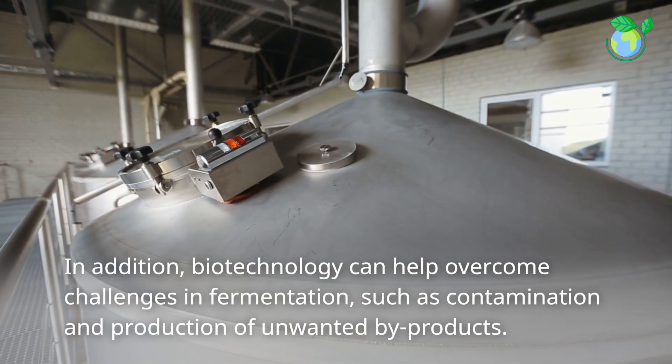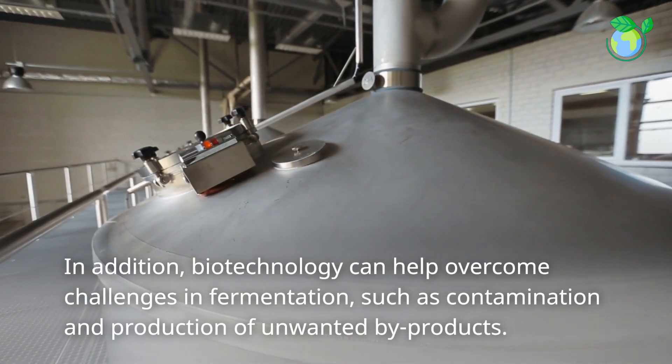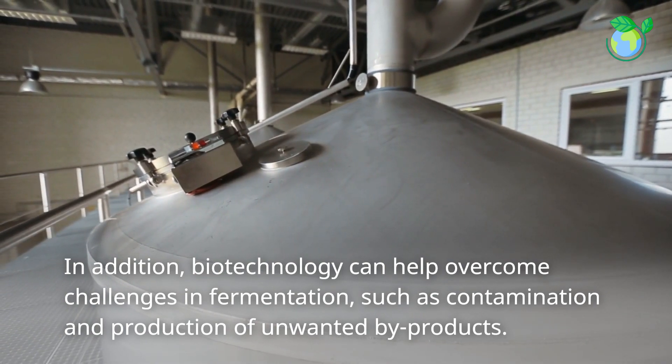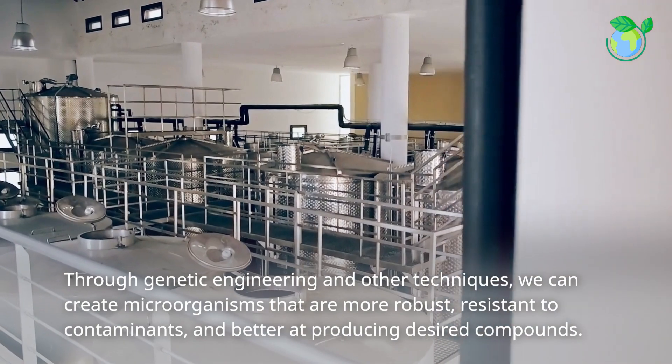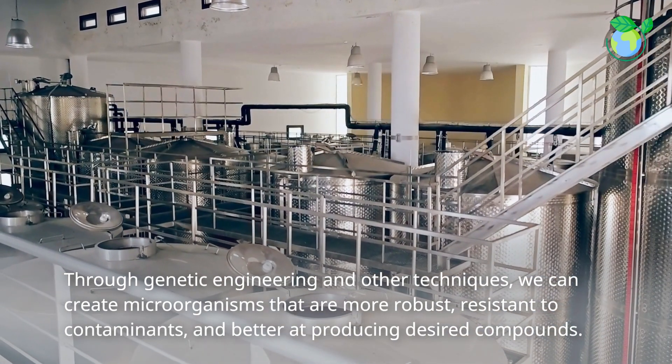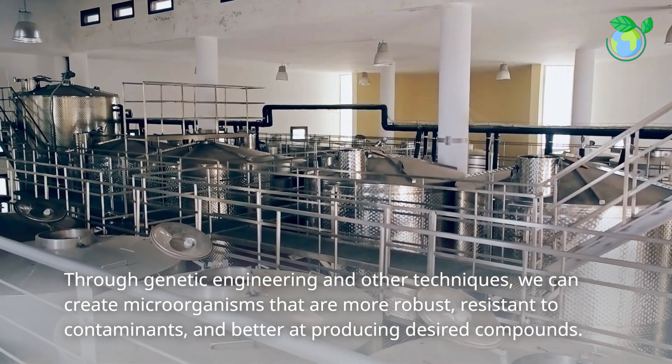In addition, biotechnology can help overcome challenges in fermentation, such as contamination and production of unwanted by-products. Through genetic engineering and other techniques, we can create microorganisms that are more robust, resistant to contaminants, and better at producing desired compounds.